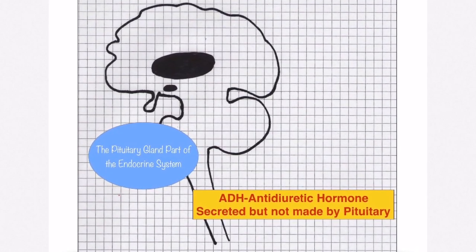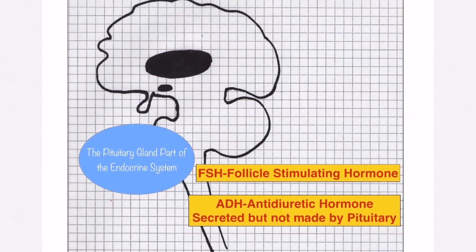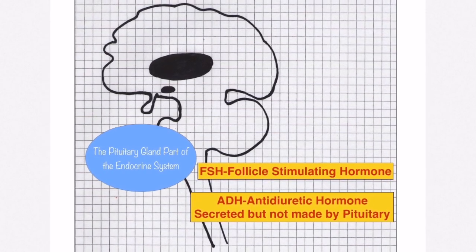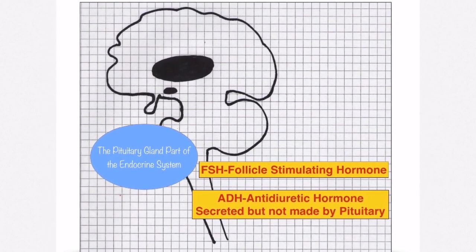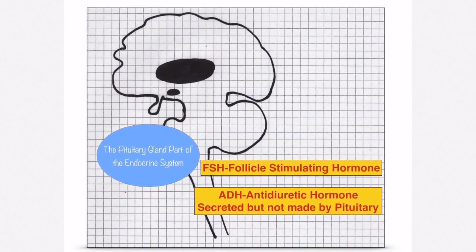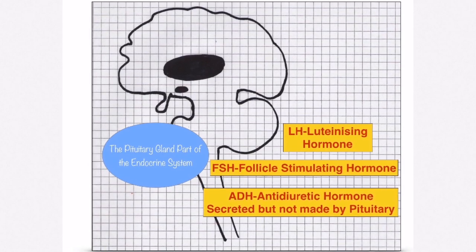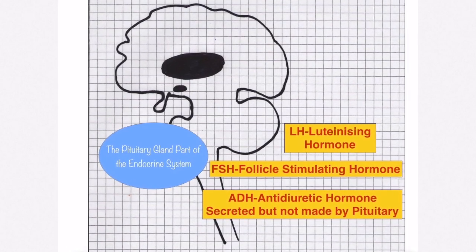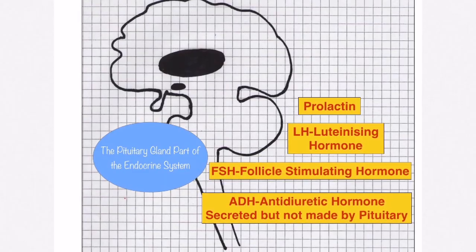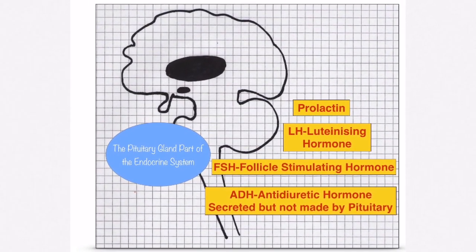The pituitary gland secretes antidiuretic hormone, but remember it's made by the hypothalamus — it's the one that acts on the nephron. Follicle stimulating hormone is also produced by the pituitary gland; it travels to the ovaries where it stimulates egg development and the egg gets surrounded by the Graafian follicle. The pituitary gland also produces luteinizing hormone, which travels to the ovaries where a surge on day 14 brings about ovulation. Prolactin is also produced by the pituitary gland and stimulates milk production.